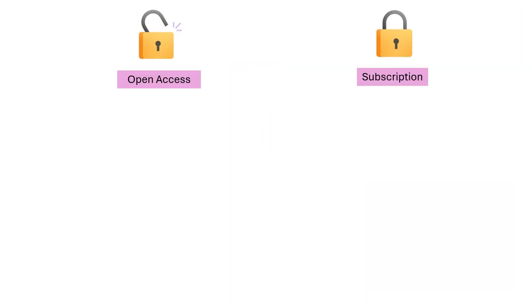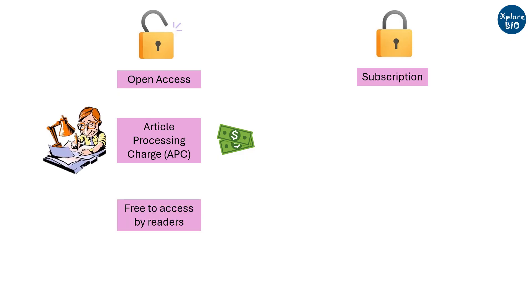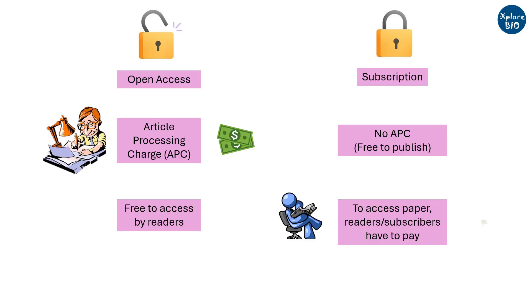Before we begin, it is crucial to understand that open access journals mostly involve APC or article processing charges, which have to be paid by authors so that readers can read them for free. On the other hand, subscription journals do not charge for publishing from the authors — rather, the readers or subscribing institutions have to pay for it. In general, open access journals have higher reach and thus may have higher citations.